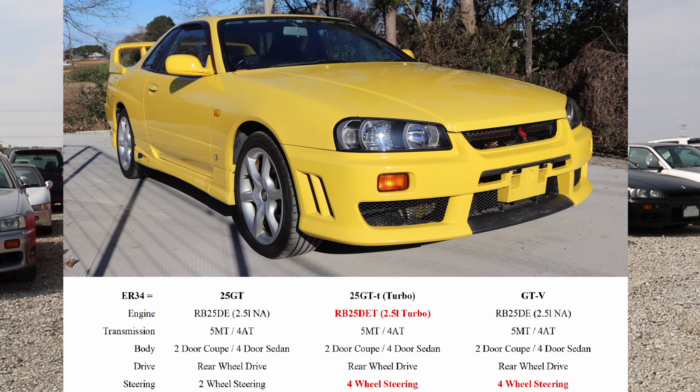Next we move on to the ER34. The ER34 is available in three basic specifications. The first is the 25GT with a naturally aspirated RB25D engine. It's available with a five-speed manual or a four-speed automatic transmission, and you can have it as a four-door or a two-door. It does not have four-wheel drive — it's rear-wheel driven — and it does not have four-wheel steering.